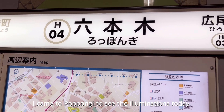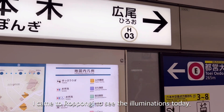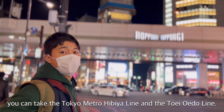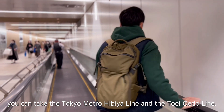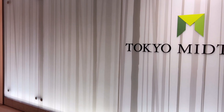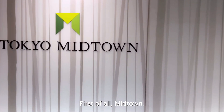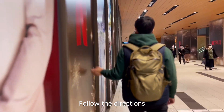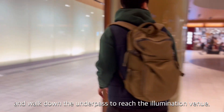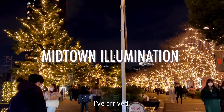I came to Roppongi to see the illumination today. To get to Roppongi, you can take the Tokyo Metro line and the Toei line. First of all, follow the direction toward Midtown and walk down to approach the illumination venue. I arrived.